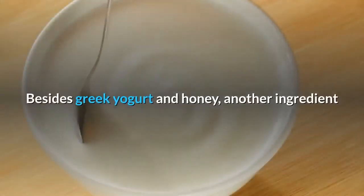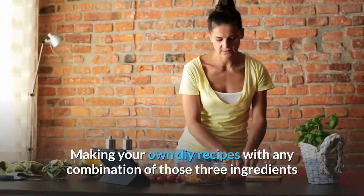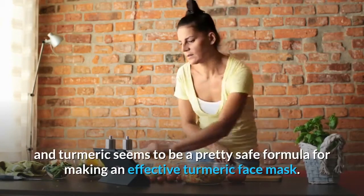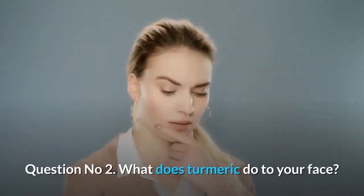Besides Greek yogurt and honey, another ingredient that we've seen combined with turmeric in a few recipes is milk. Making your own DIY recipes with any combination of those three ingredients and turmeric seems to be a pretty safe formula for making an effective turmeric face mask.